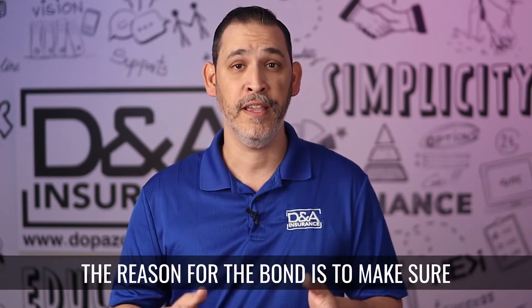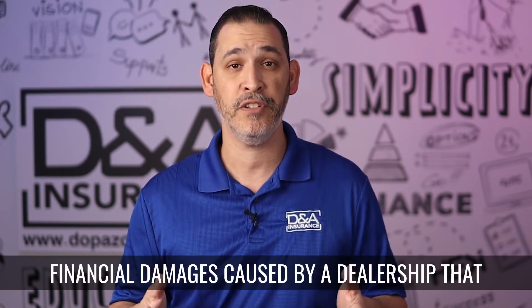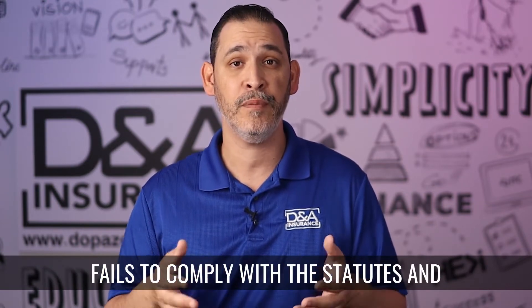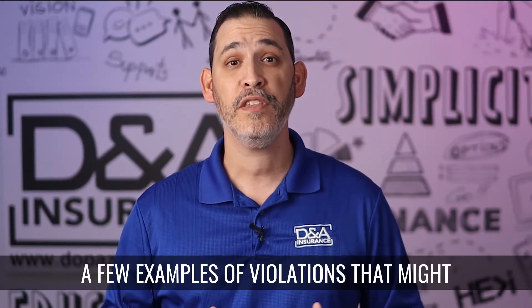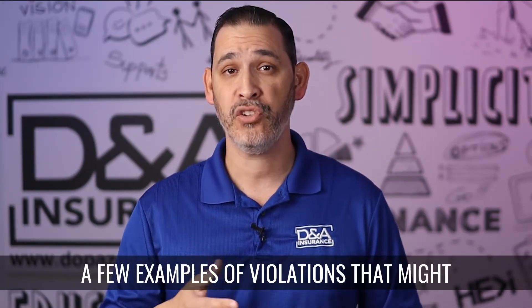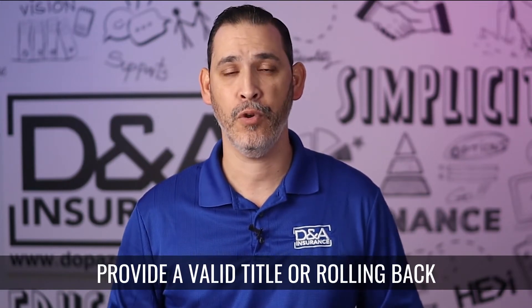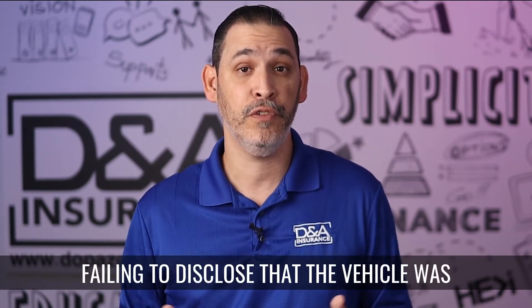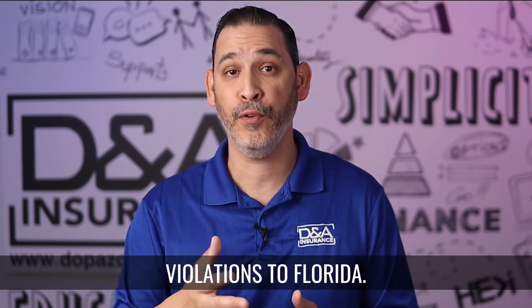The reason for the bond is to make sure that the public receives compensation for financial damages caused by a dealership that fails to comply with the statutes and provisions that pertain to the sale of a used auto. A few examples of violations that might trigger a payout are a dealer failing to provide a valid title, rolling back the odometer, failing to disclose that a vehicle was used for commercial purposes, or possible violations to Florida Lemon Law.